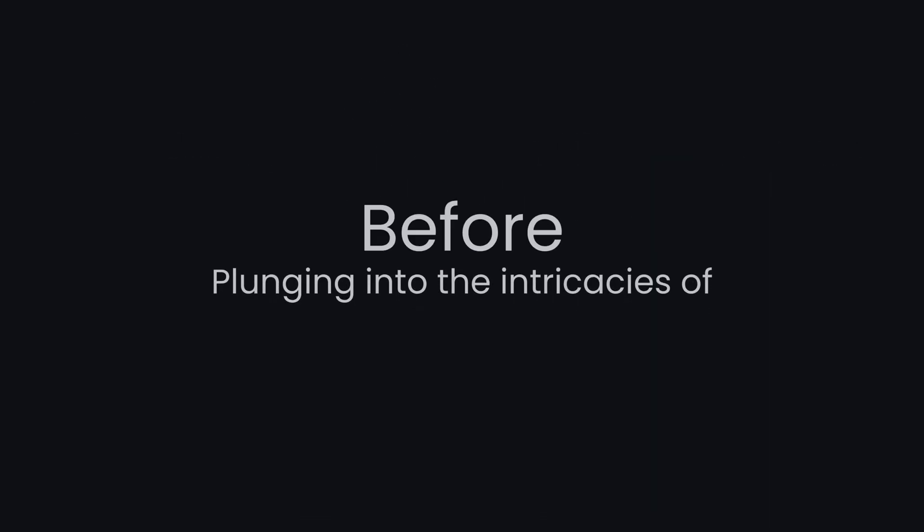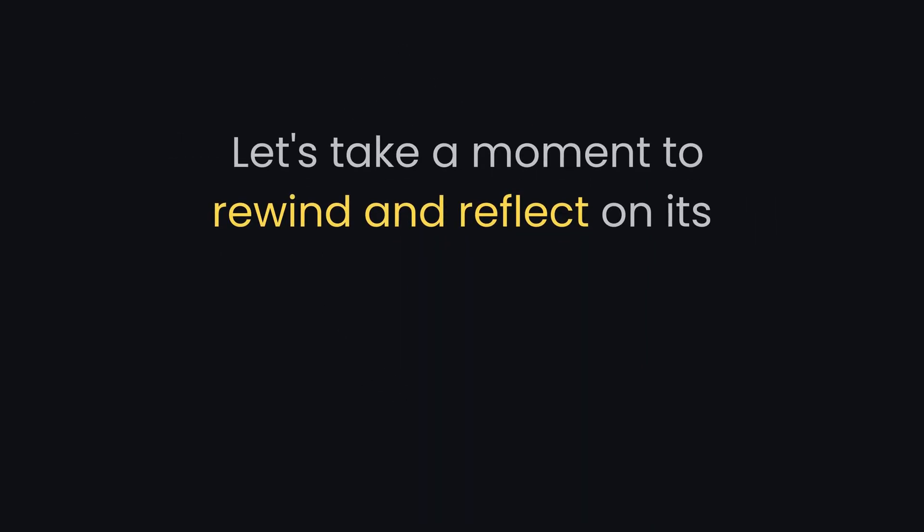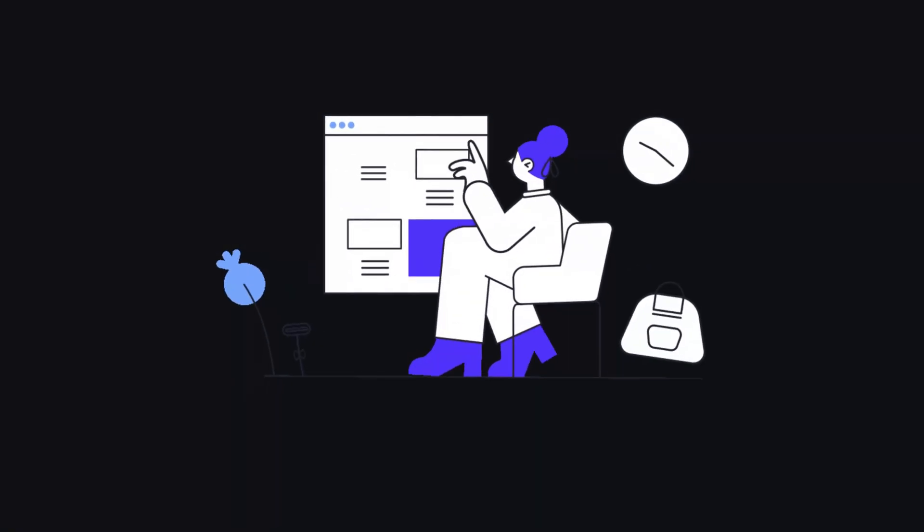Before plunging into the intricacies of Next.js, let's take a moment to reflect on its origin and significance in the world of web development.